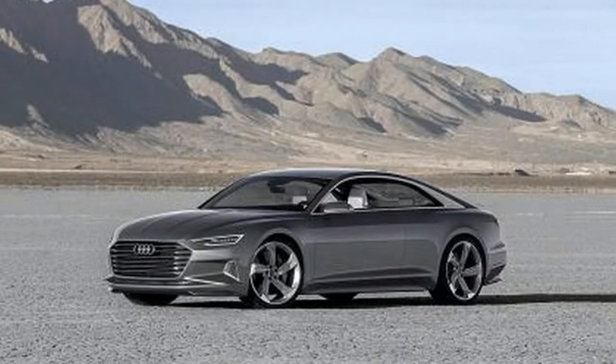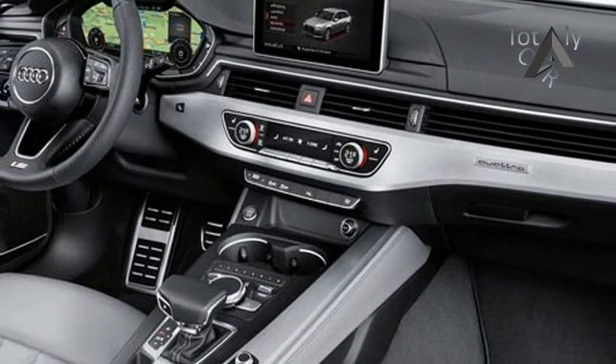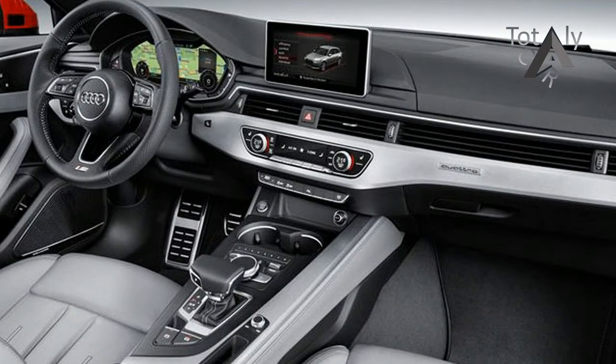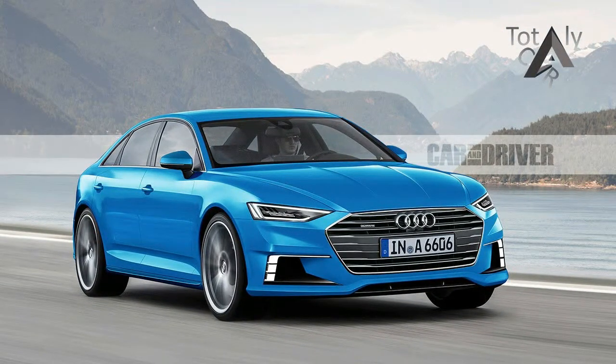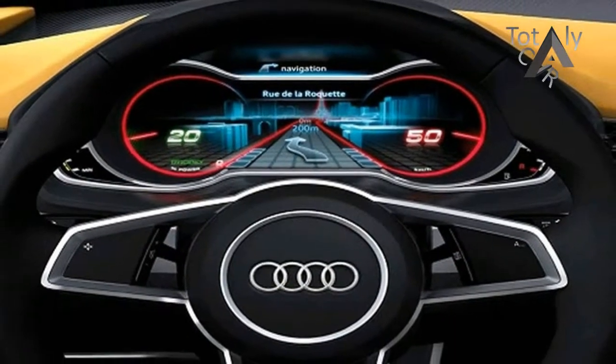The new A7 is still unmistakably an A7 with a pronounced coupe-like design. The roofline slopes in rather stylishly straight into the tip of the bootleg where Audi have kept the electronic rear spoiler. The front end is now much more pronounced than ever before with Audi's new single frame grille design and two large intakes on either side of the sculpted bumper.